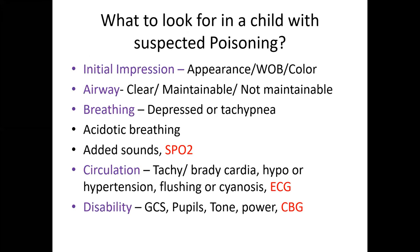As previous speakers discussed, initial impression and primary assessment of a child with suspected poisoning should include appearance, breathing, and color. In primary assessment, apart from airway, breathing may be depressed or the child may be tachypneic. Sometimes the child may have acidotic breathing, which will be discussed later, along with added sounds like crackles in a child with aspiration.